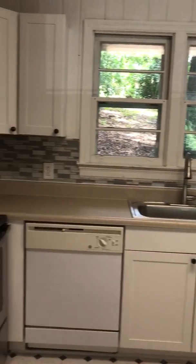This goes into the kitchen. Nice bright blue bar. And then you step down.